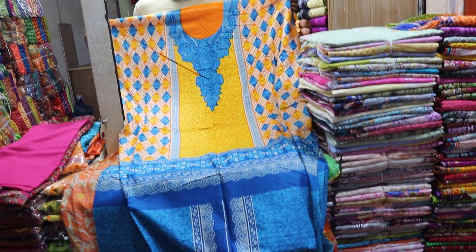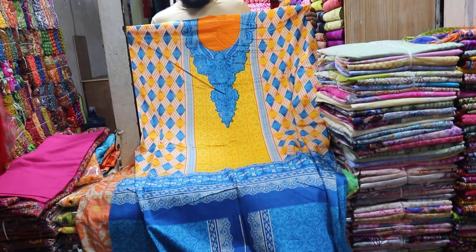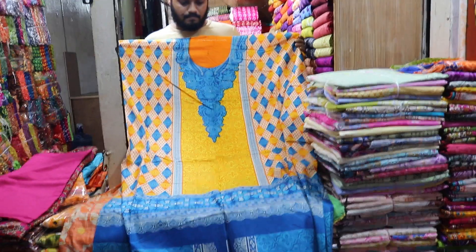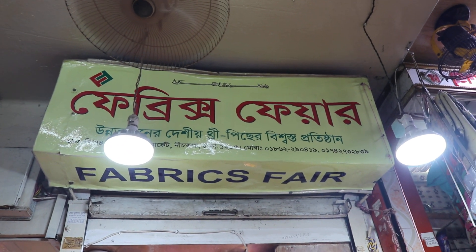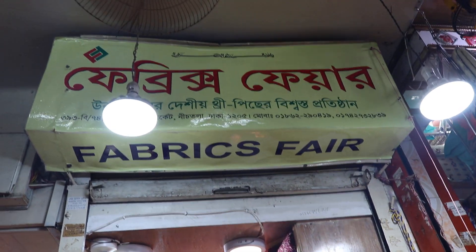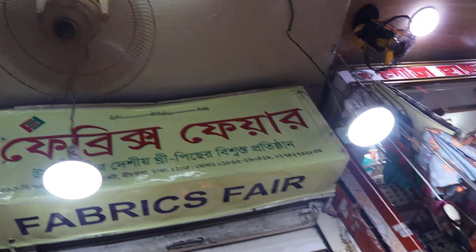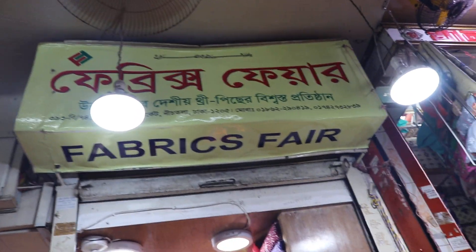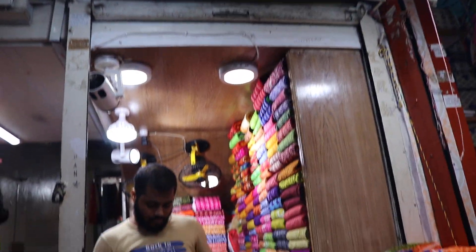Hello everyone, I am going to show you a little bit of the wholesale shop. It's called the NIOCISTTIA market, also called the Gaushia Songlog.